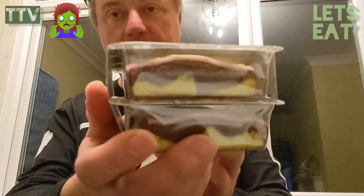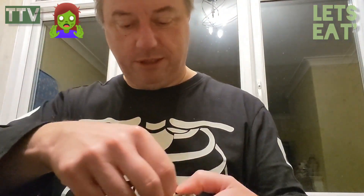You get quite a lot for a pack, look at that. Marble cake! I used to cook marble cake years ago when I was a chef in a children's home.